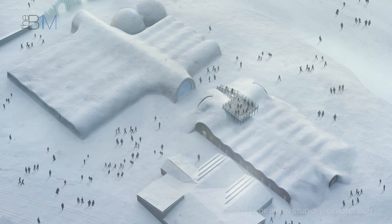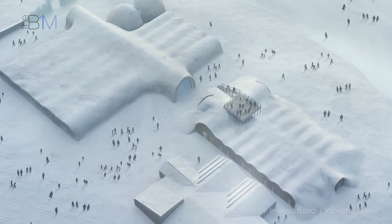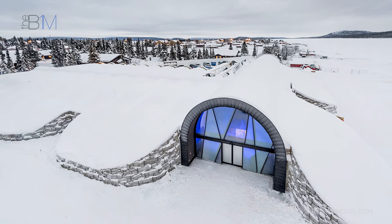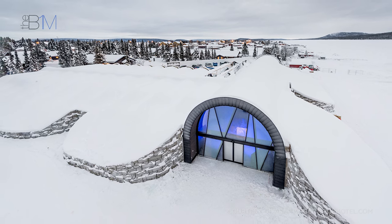The extension's exterior is designed to blend with the surrounding landscape and be compatible with the winter ice hotel that is constructed each year. With a 365-day operation in place in 2017, visitors can now choose whether to combine the ice hotel visits with dog sledding in the northern lights or hiking under the midnight sun.